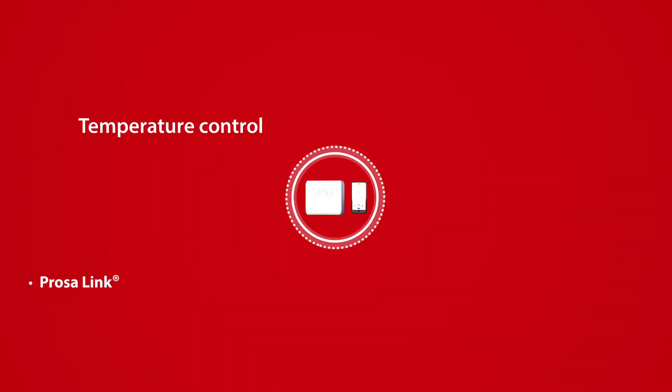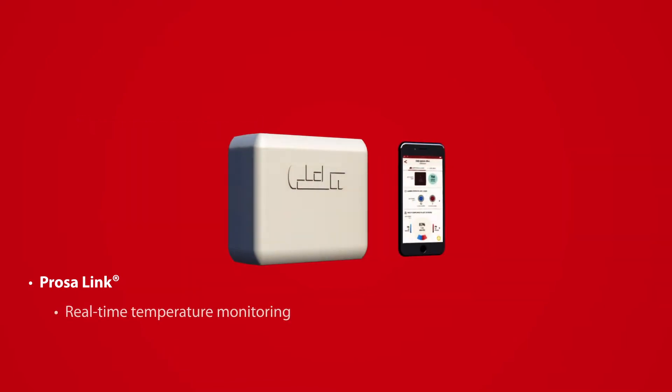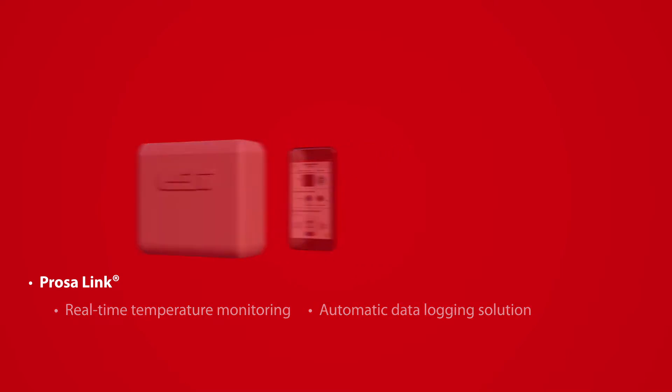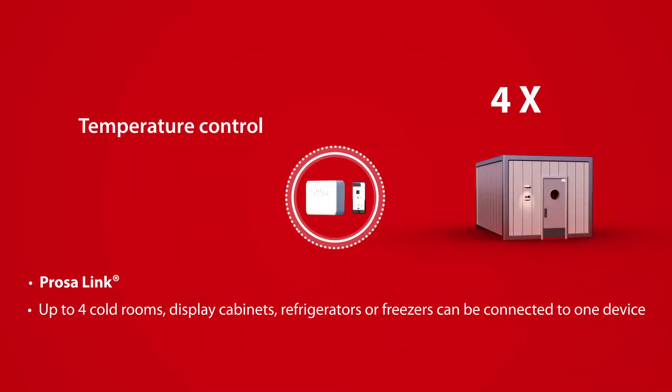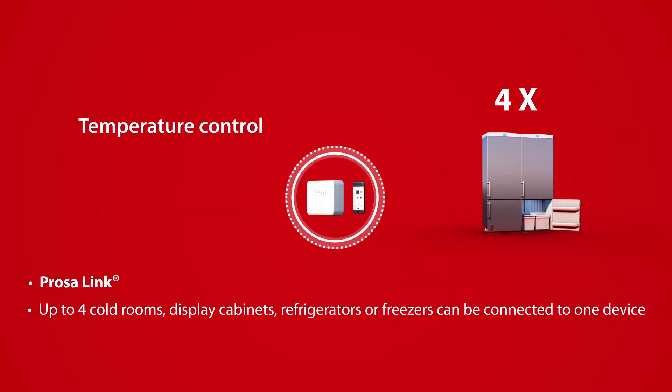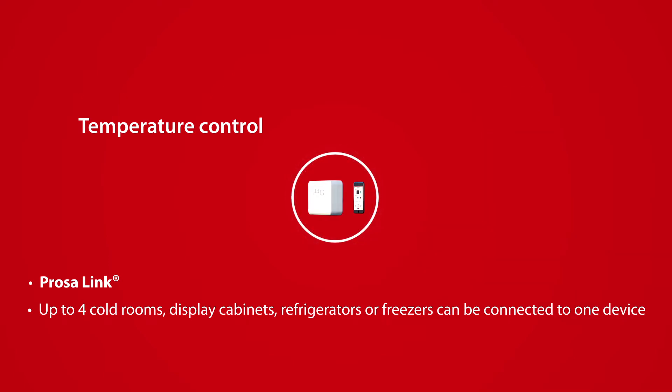The PROSA Link app, paired with the PRSC4 connectivity device, is a user-friendly real-time temperature monitoring and automatic data logging solution. From one device, you can stay connected to up to four cold rooms, display cabinets, refrigerators, or freezers, for an easy overview of all your connected equipment across your sites.